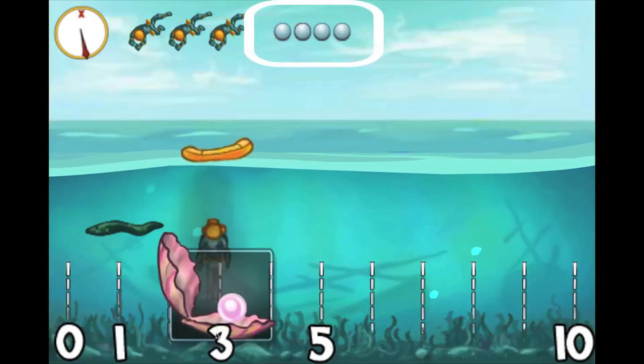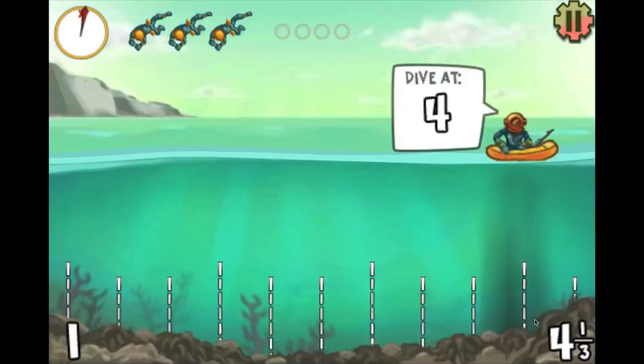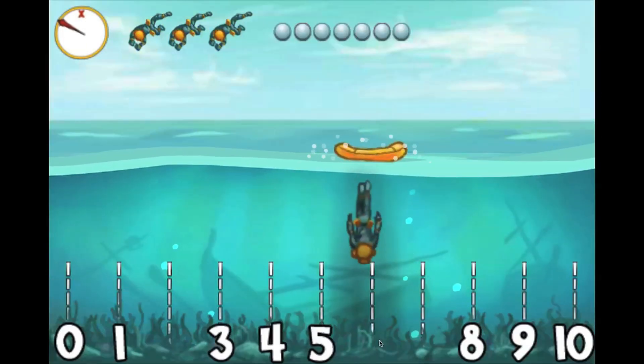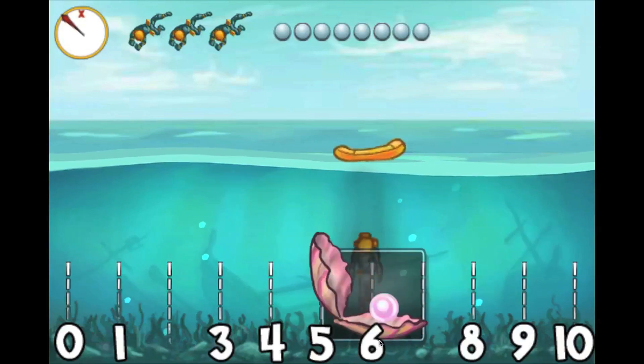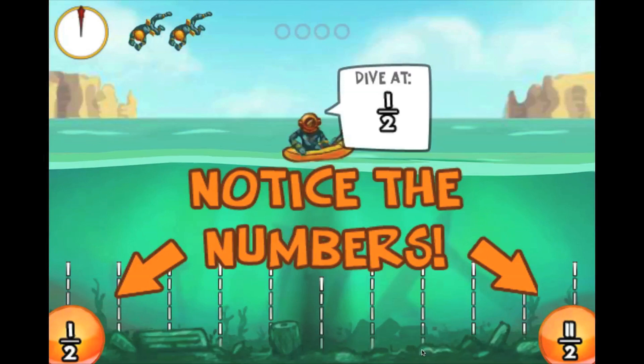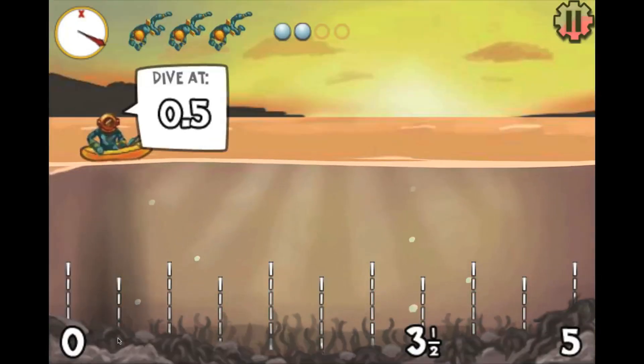Players have to collect enough pearls before time runs out and avoid the electric eel. Early in the game, players use simple integers. As the game progresses, divers encounter negative numbers, fractions, and decimals.